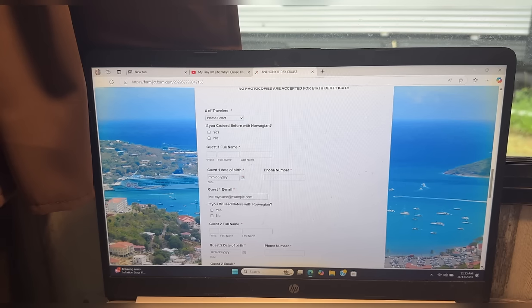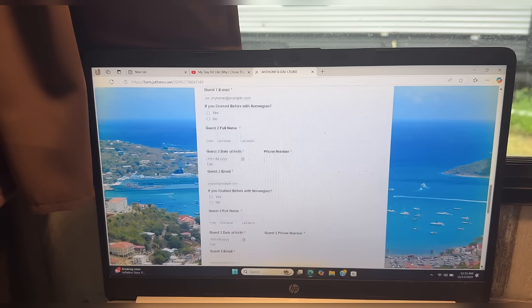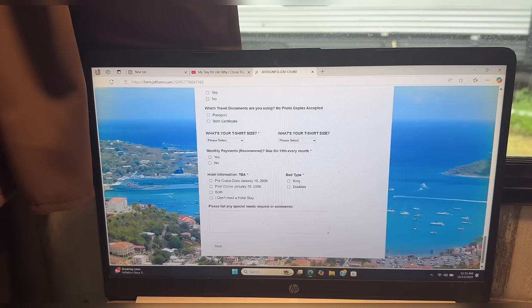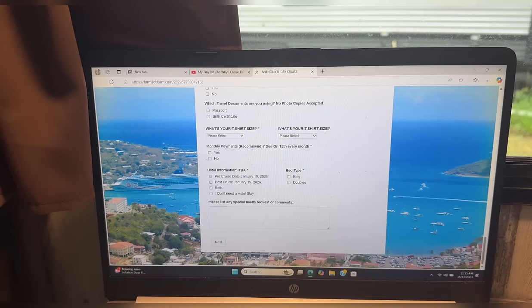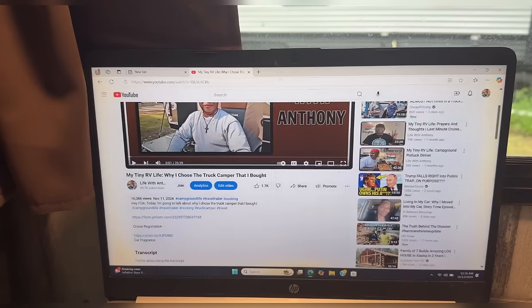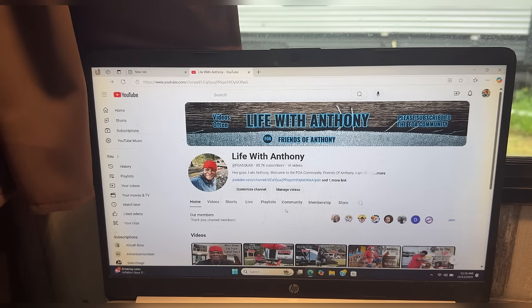The form has everything you need: number of travelers, which type of room you want, you can pay your deposit, and there's even a space where you can write a special note for Arvella. So it's just that easy — just pause the video, click 'More,' and the link will be there. The link has been in the description of the past five videos. That is how you reach the cruise registration link.